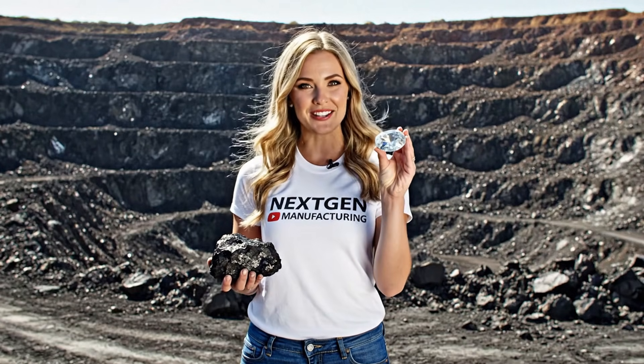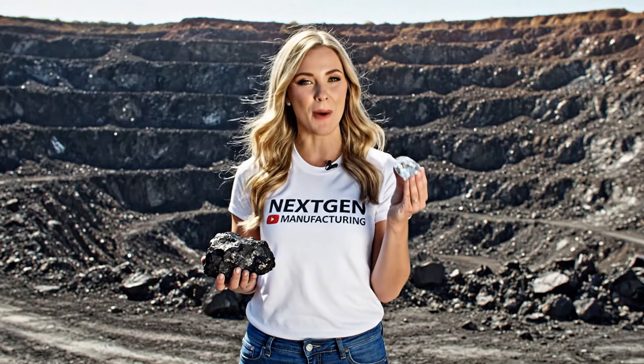From this raw carbon to this flawless diamond, NextGen Manufacturing is redefining what's possible in the industry. Welcome to NextGen Manufacturing.